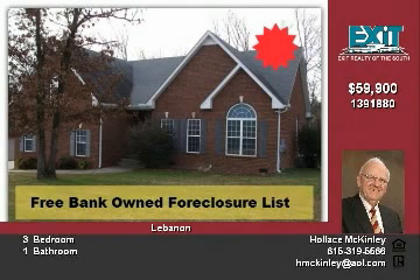This home is low maintenance and is conveniently located close to shopping and Interstate 40. This is the best value in this area for a house that's nice.